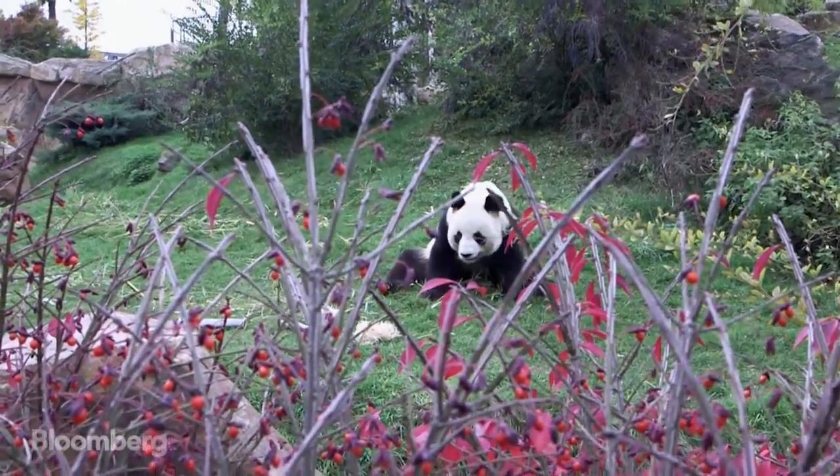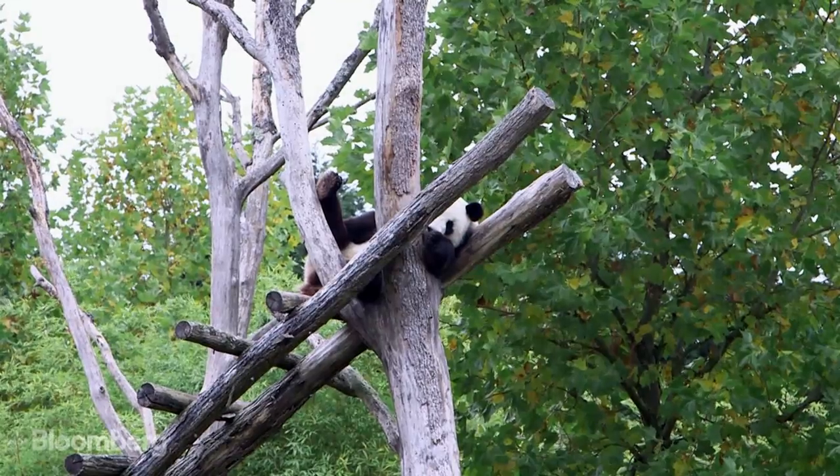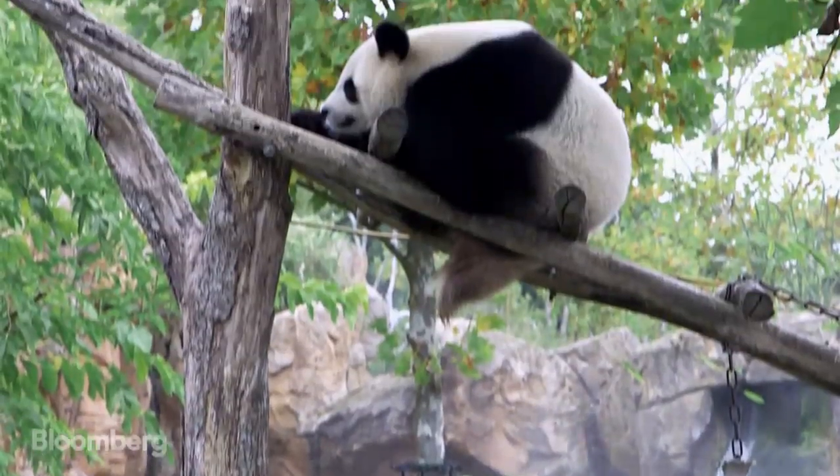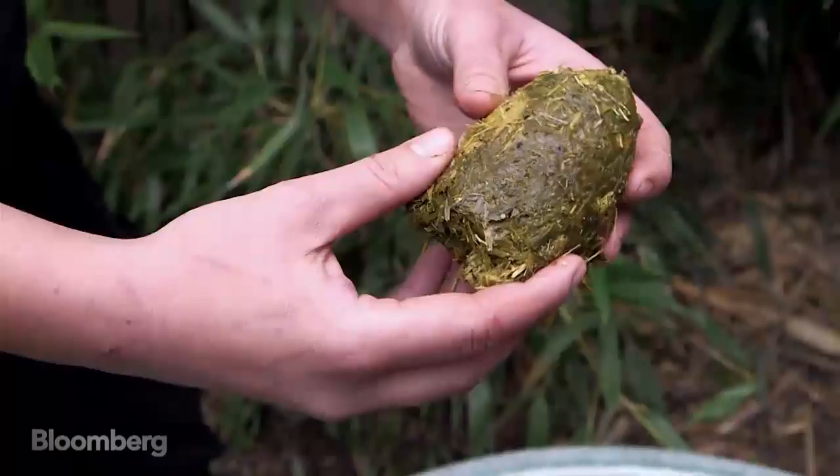This panda eats about 30 kilos of bamboo a day. After lunch, he needs a little nap to digest, before creating more than 10 kilos of compact dung.